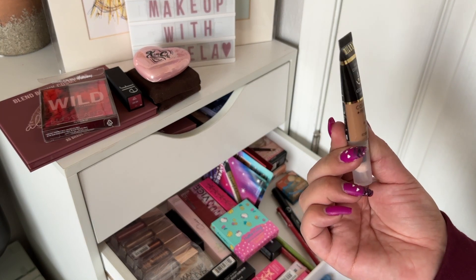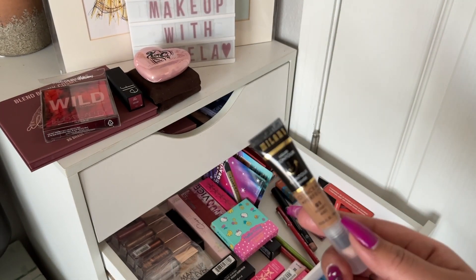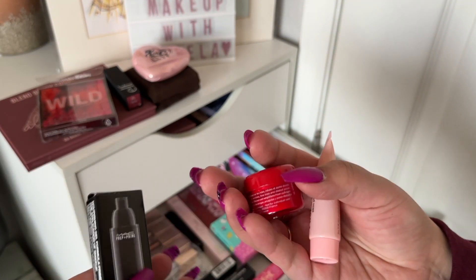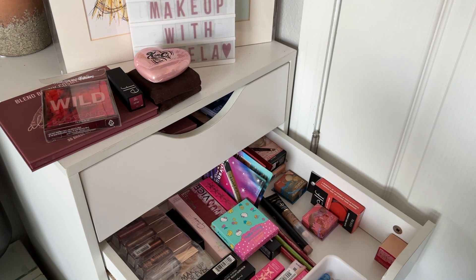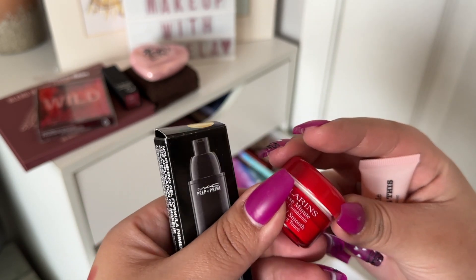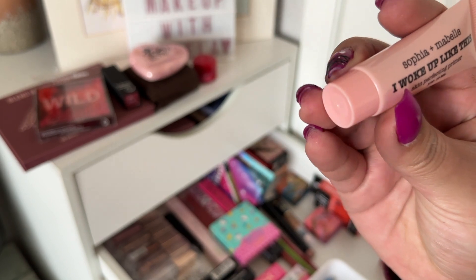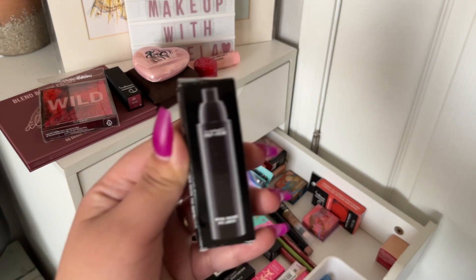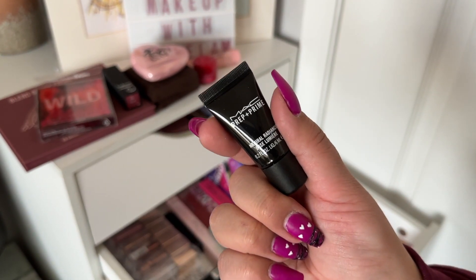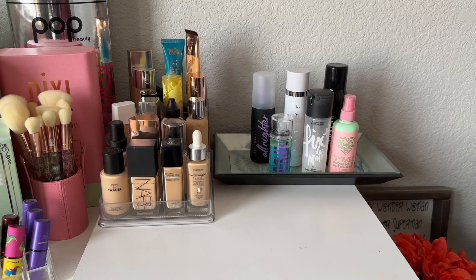I'm going to skip the liquid contour since I still have the Iconic London one to use. For primers I'm taking a few that were decluttered to me by my friend Rania: the Clarins Instant Smooth Perfecting Touch Primer, the Sofia and Maybelle I Woke Up Like This Skin Perfecting Primer, and a MAC Prep and Prime Natural Radiance in yellow — all minis that I'm hoping to finish off.